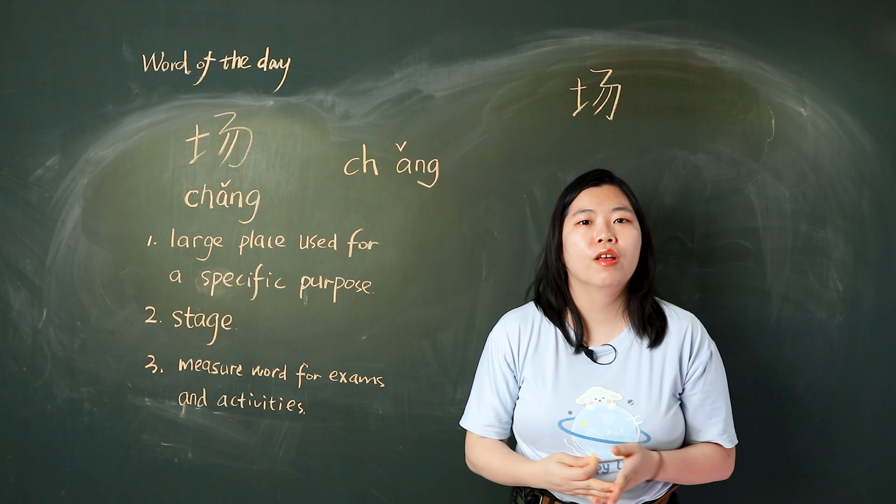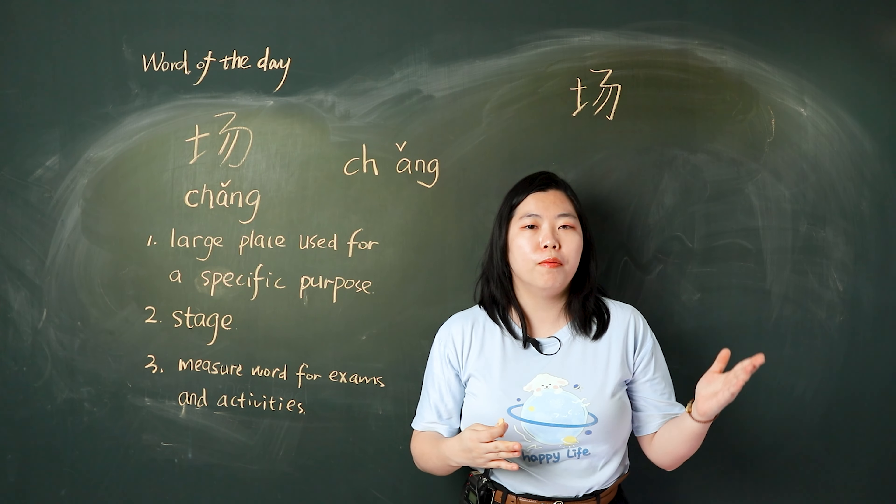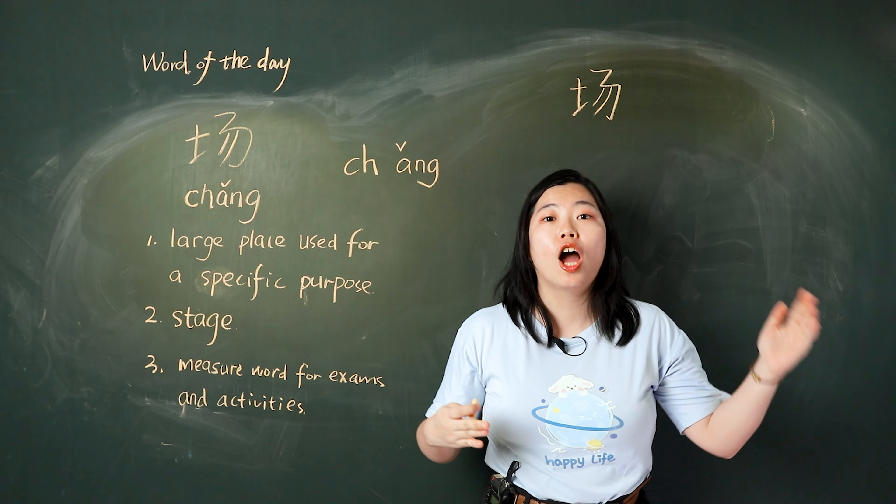场 has three meanings. The first one is a large place used for a specific purpose. For example, airport — 飞机场.